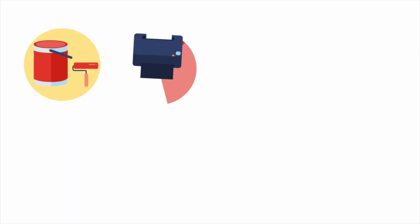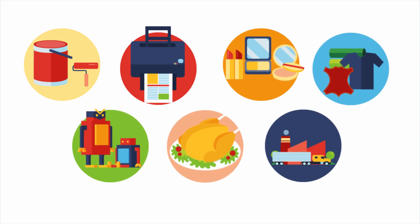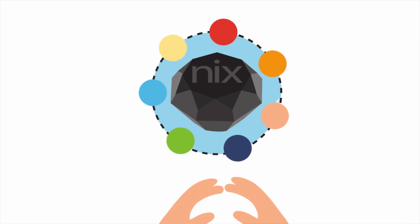The color is then converted into any color system and medium in the world, such as paints, prints, cosmetics, textiles, plastics, food, and other manufactured goods. NYX brings the world of color into the palm of your hand.